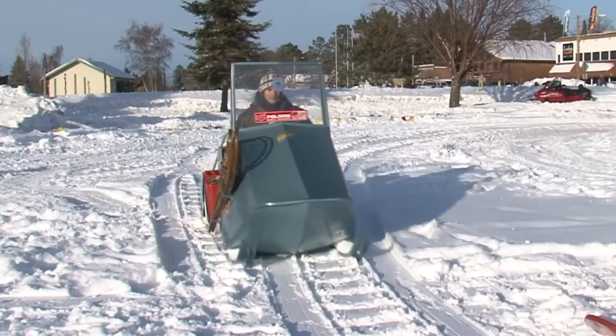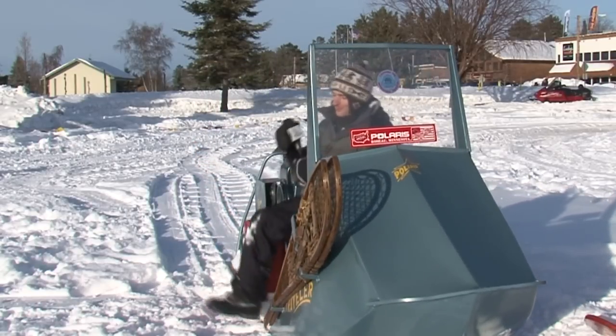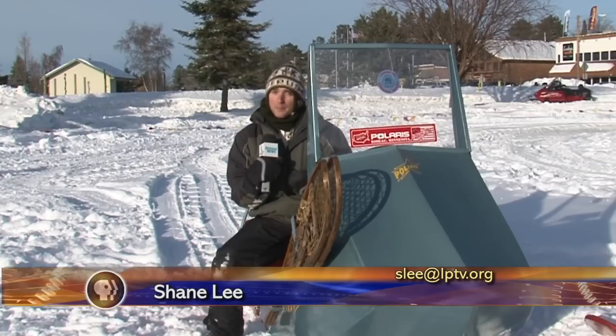Talking about sleds is great, but riding sleds provides much more excitement, as this reporter can attest. This 1958 Polaris Ranger handles a little bit more like a boat than a sled, but I've got to say it's one heck of a ride.